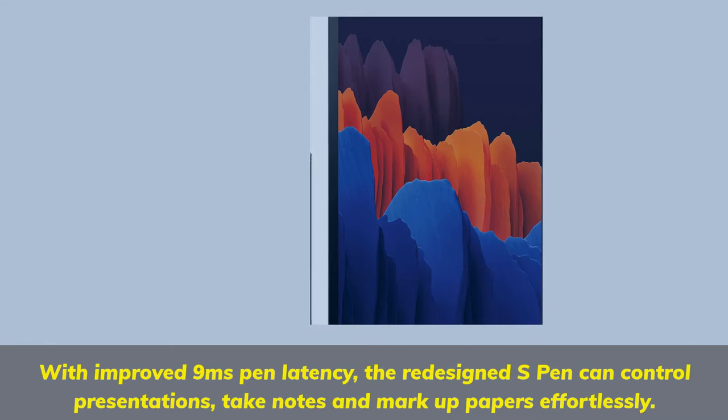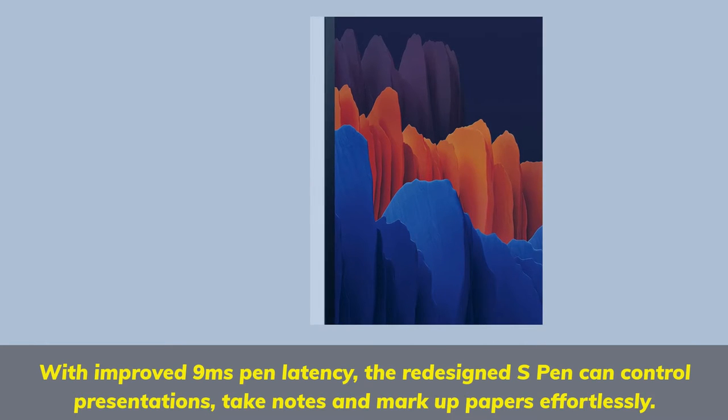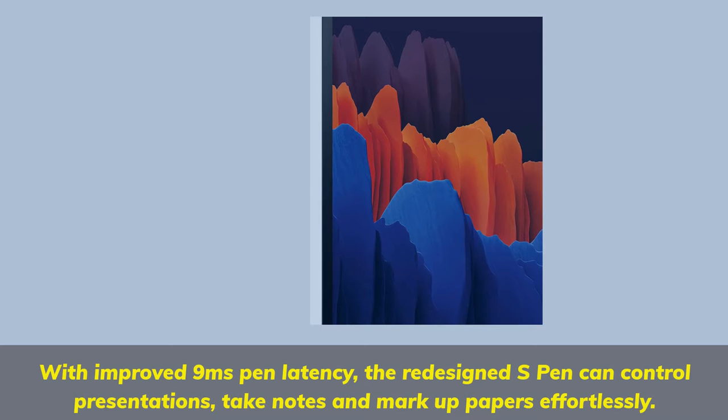With improved 9ms pen latency, the redesigned S Pen can control presentations, take notes, and mark up papers effortlessly.